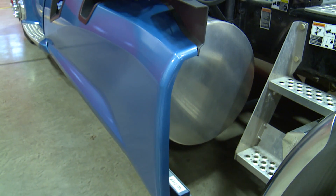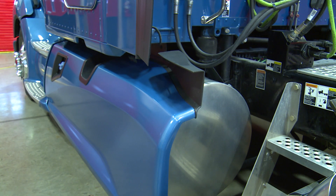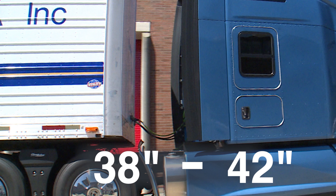This vehicle is equipped with partial chassis fairings flared at the rear to direct airflow smoothly past the drive axles. This shorter length allows for under sleeper fuel fill and a reduced overall trailer gap. The ideal trailer gap sits between 38 inches and 42 inches from the back of the cab or sleeper to the front of the trailer for optimal fuel economy.